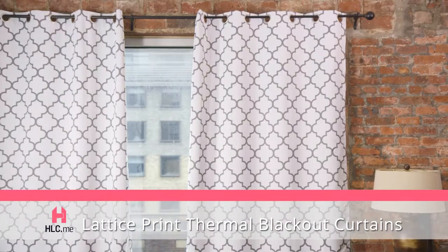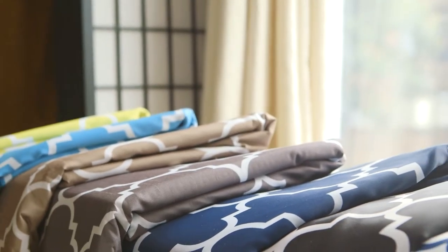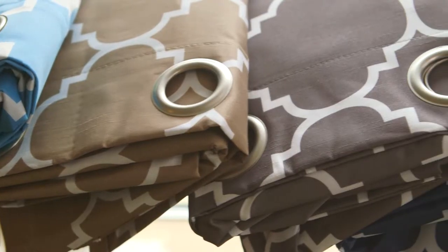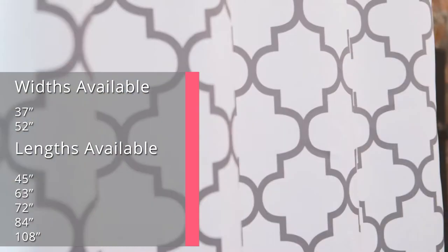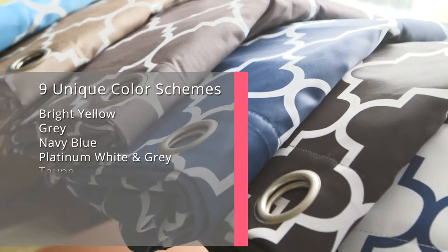These lattice print window panels have a rich quality feel, are made of a thick and sturdy construction, and boast a gorgeous tone-on-tone design. They come in 50-plus carefully selected variations that set a delightful mood in any home or office. You also have nine different colors to choose from.